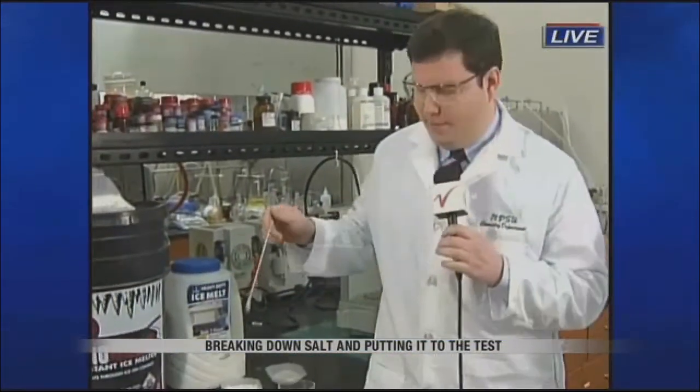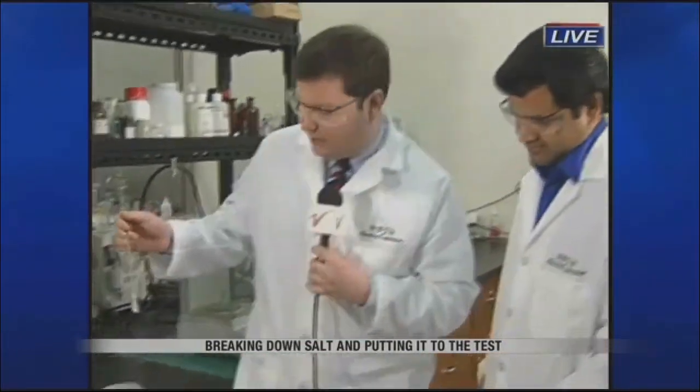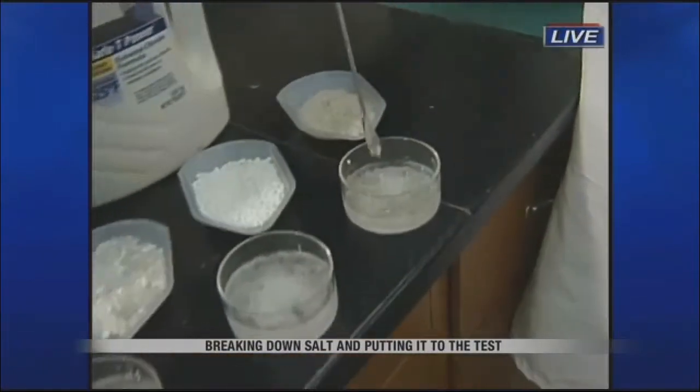They're going very well, Kyle. We just pulled out some ice samples that we had in the freezer for about 30 minutes, with some salt in each one. Dr. Ganesh Bala is here with us again. Ganesh, tell us what we've got here from salt number one and what we've seen it do.